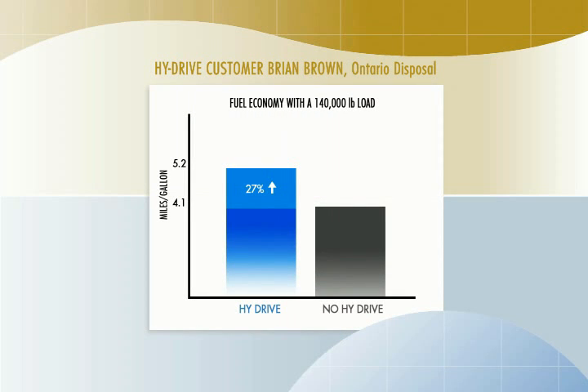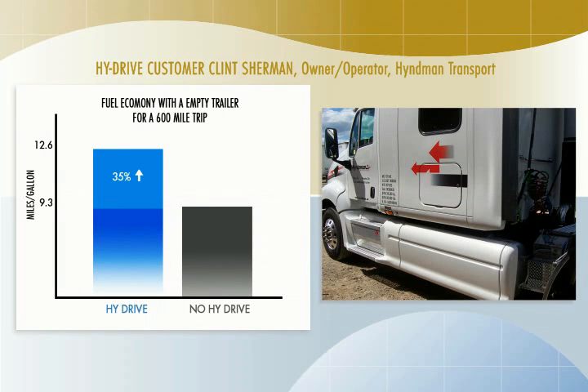Brian Brown says: "140,000 pound loads use a lot of fuel. With HiDrive, our fuel usage went from about 4.1 miles per gallon to over 5.2. That's a 27% improvement." Clint Sherman says: "Traveling with an empty trailer on a 600 mile trip, my Qualcomm went to 12.9 miles per gallon. I stopped for a break, zeroed out the Qualcomm, and it went to 12.6 miles per gallon for 147 miles. This truck has never been over 9.3 miles per gallon, so this was phenomenal mileage — a 35% improvement."